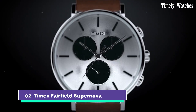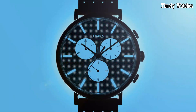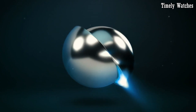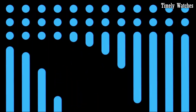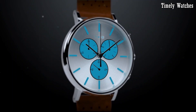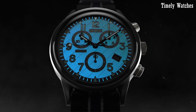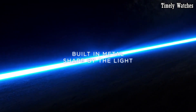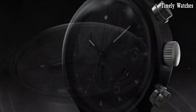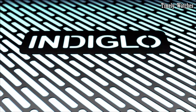Number 2: Timex Fairfield Supernova is a celestial masterpiece that fuses minimalistic elegance with a captivating celestial motif. Its sleek stainless steel case and refined mesh bracelet exude sophistication. The standout feature is the captivating supernova pattern dial, which evokes the mesmerizing beauty of the night sky. This watch combines style with substance, featuring precise quartz movement for reliable timekeeping. The ultra-thin profile ensures a comfortable fit for any wrist.